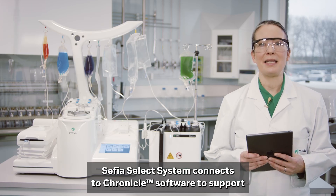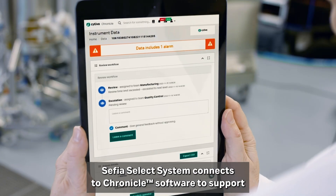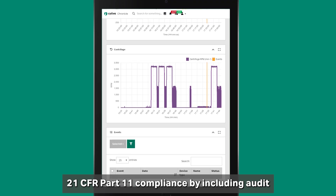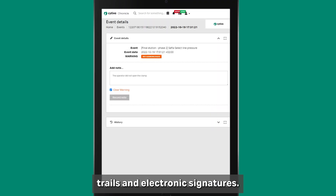The Cephia Select system connects to Chronicle software to support 21 CFR Part 11 compliance by including audit trails and electronic signatures.